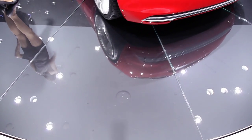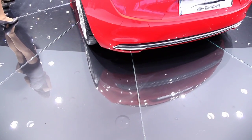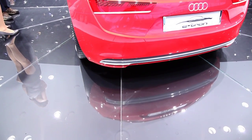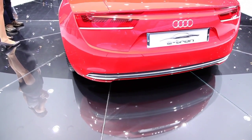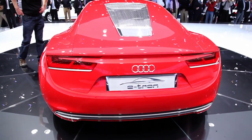Looking at the back of the vehicle, the obvious omission is that there are no tailpipes. The car is charged in a number of ways — it can be charged in six to eight hours through a normal outlet, according to Audi.